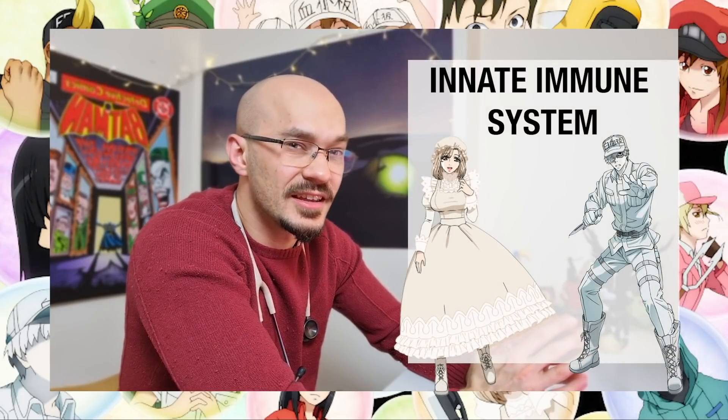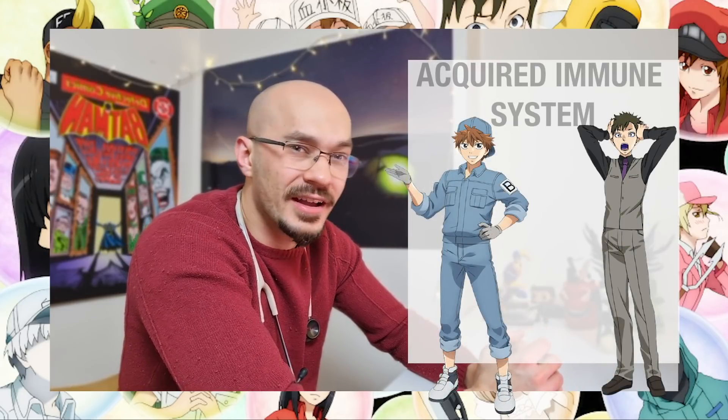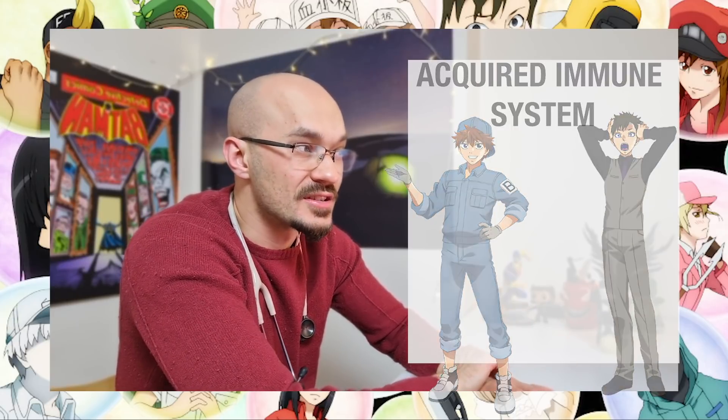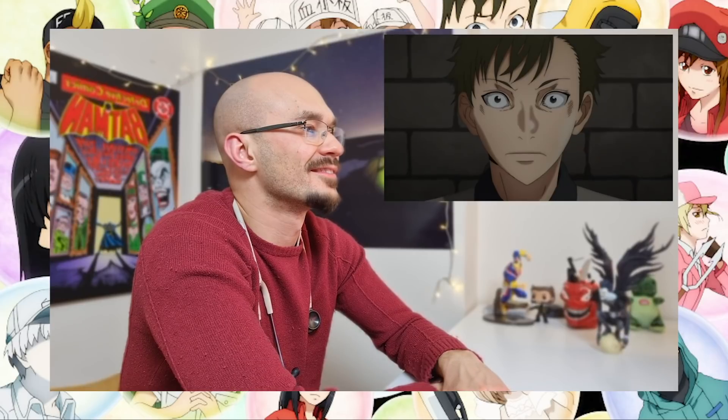They've detected a pathogen inside the body and the immune system has been activated. They're going to send out the foot soldiers initially — those being members of the innate immune response: the macrophage and the neutrophils — and then the backup being the acquired immune system, the B-cells and plasma cells, to produce antibodies a bit later on.